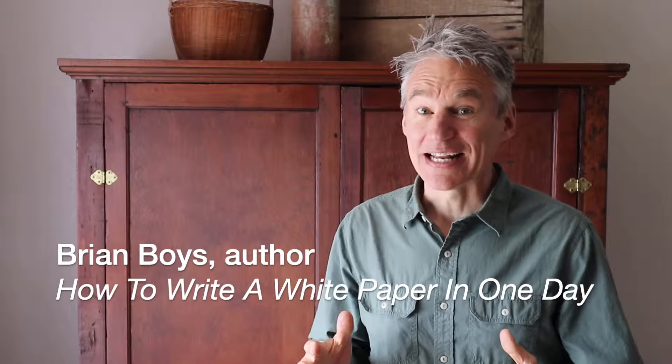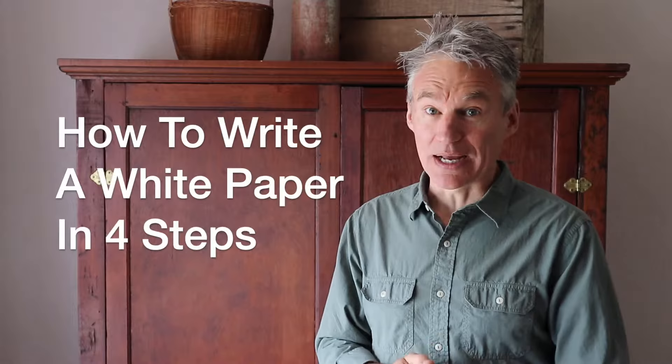Hi, I'm Brian, and if you can give me about a minute, I'm going to tell you how to write a white paper in four easy steps.